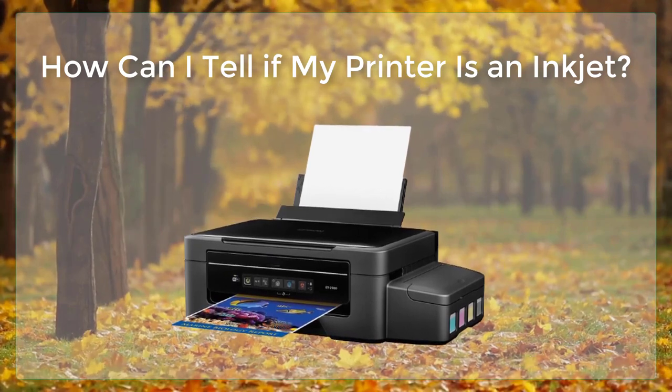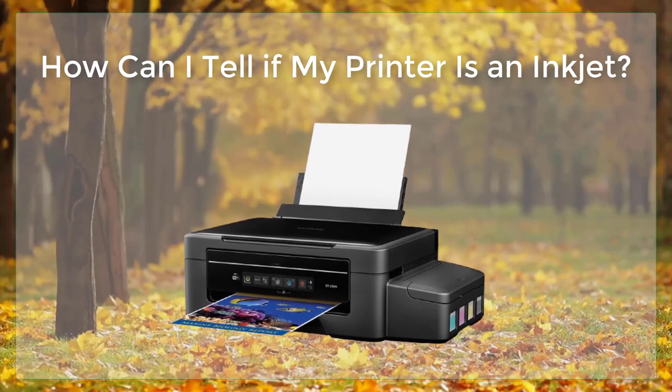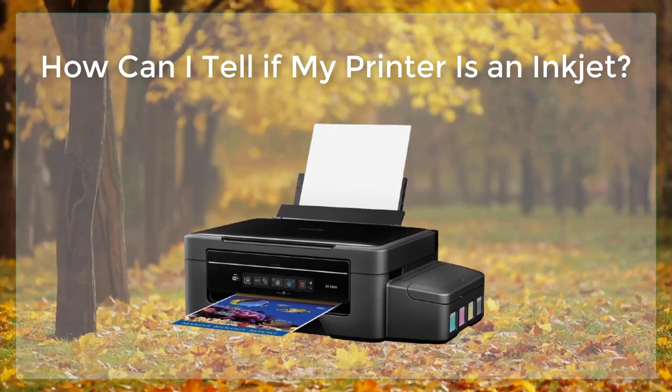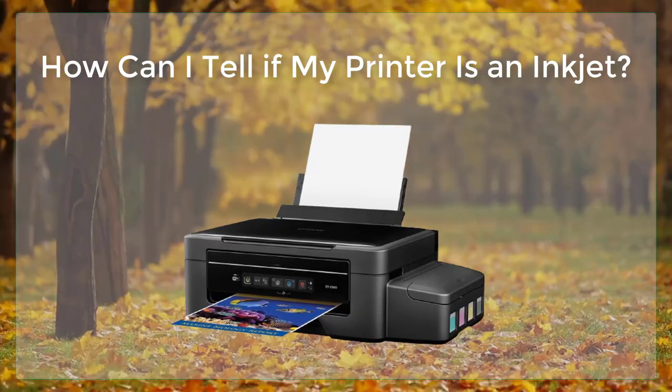Lastly, take a look at the hardware of the printer. Many inkjet printers have removable ink cartridges or have clear reservoirs where the ink can be seen. Also, the print head of an inkjet printer is often visible and may be located near the ink cartridges.